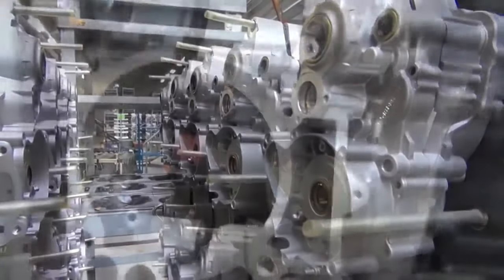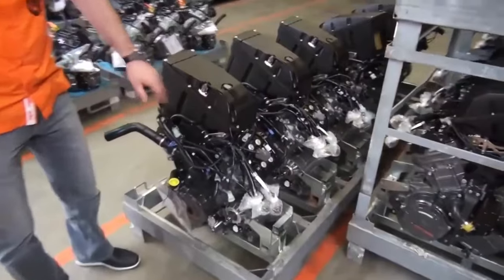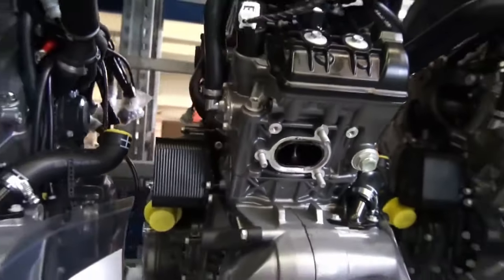Advanced technologies, such as fuel injection and advanced engine management systems, enhance performance and fuel economy, providing riders with exhilarating experiences.